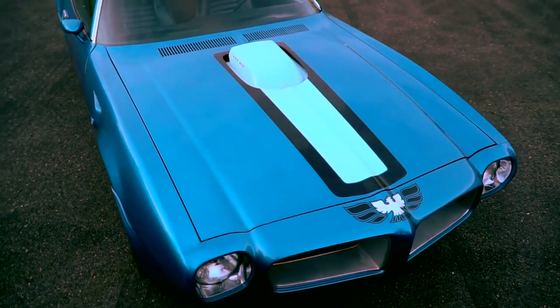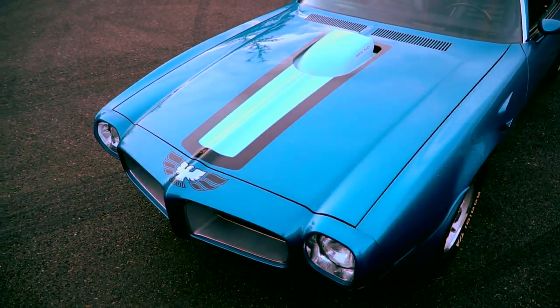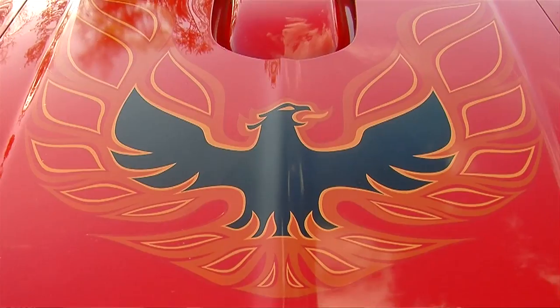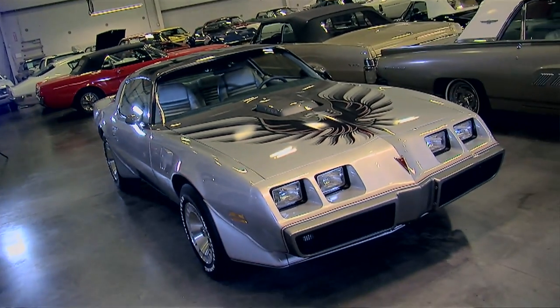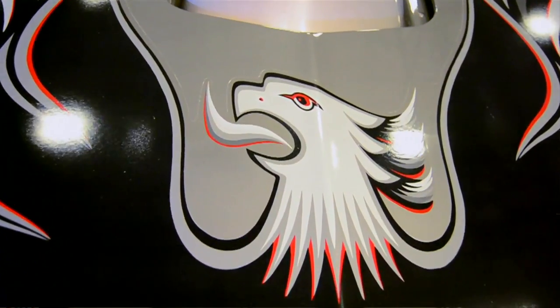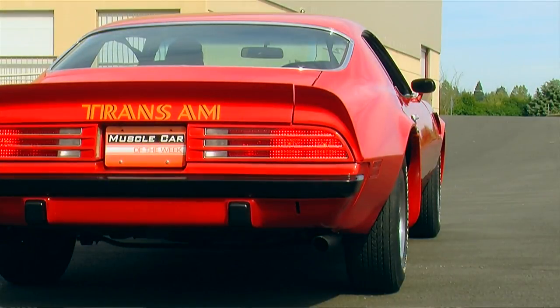So for 1970 you see a very small Hoodbird right on the nose, but by 1973 this became a full hood graphic. We featured a '73 and a '74 — both red Trans Ams — on Muscle Car of the Week, and the 1979 anniversary Trans Am, which is kind of the epitome of the Hoodbird with its feathers and many different colors. Yes, some people call them the Screaming Chicken — I think they're cool. Feel free to share your thoughts in the comments. You can see these in episode 23 and episode 109 of Muscle Car of the Week.